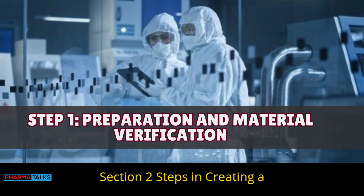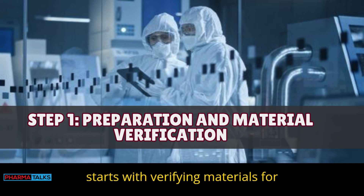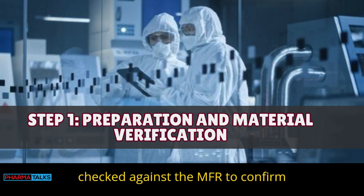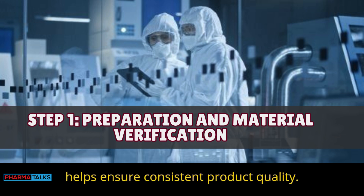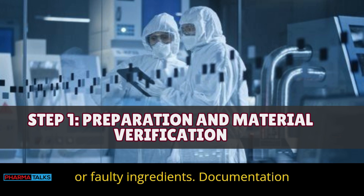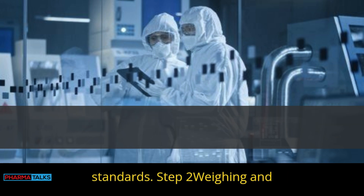Section 2: Steps in creating a BMR. Step 1 — Preparation and material verification: Each batch starts with verifying materials for quality and accuracy. Materials are checked against the MFR to confirm they're correct. Proper verification helps ensure consistent product quality and reduces the risk of using wrong or faulty ingredients. Documentation confirms materials meet all required standards.